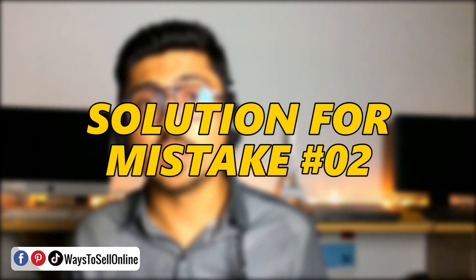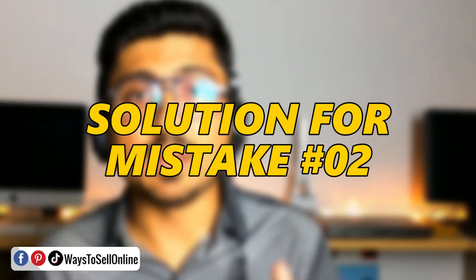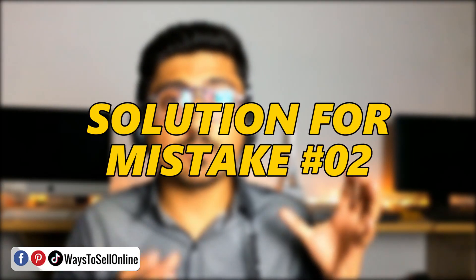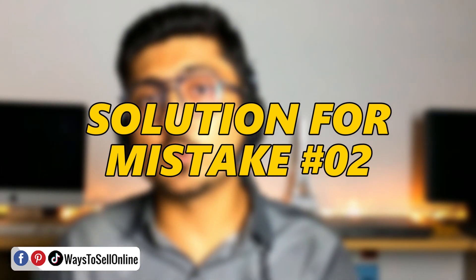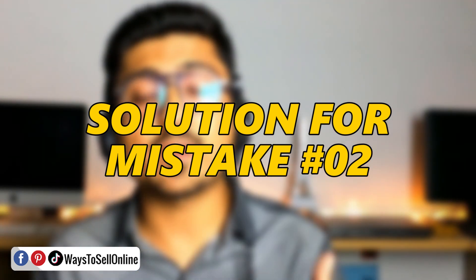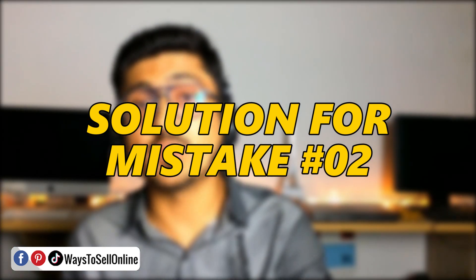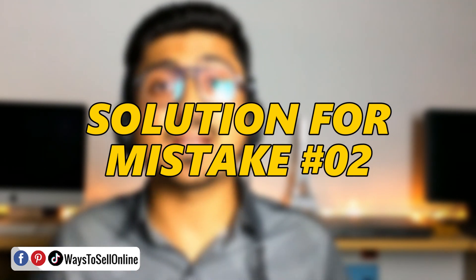The solution to this problem is: if your campaign is not working, try to work on the keywords and the bids of your campaign. Changing your keywords or bids can start bringing results instead of increasing the whole budget. The budget you allocate to a campaign is what you allow it to spend to bring sales — but if the keywords are not good or are highly competitive, or if the bids are not good, then no matter if you put a $10, $50, or even $100 budget, it will all be spent on those wrong keywords with wrong bids. If your campaign at a $10 budget is not performing well, how can you expect the same campaign to start working at a $100 budget? If it can lose your $10, it can lose your $100.